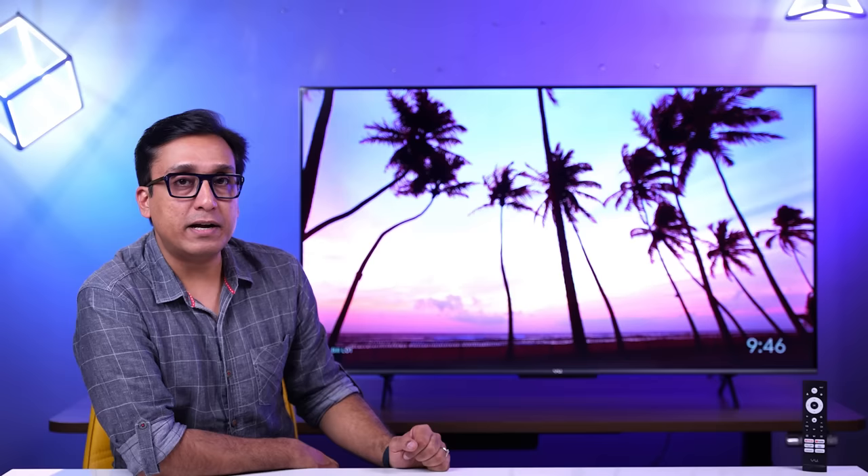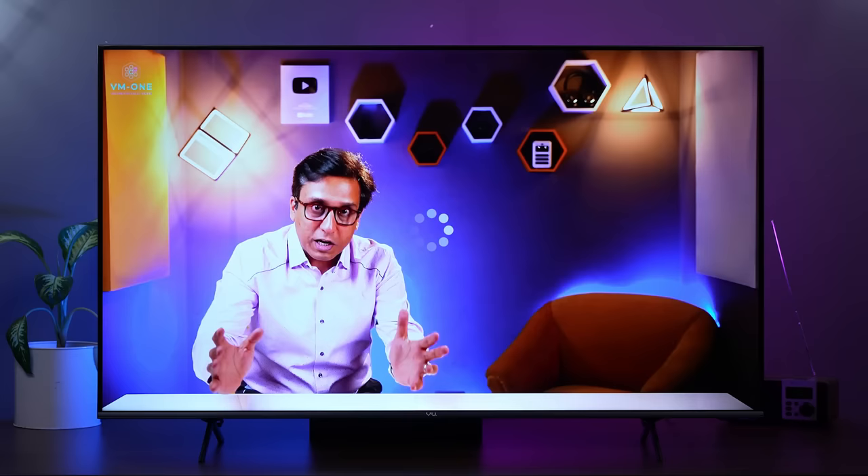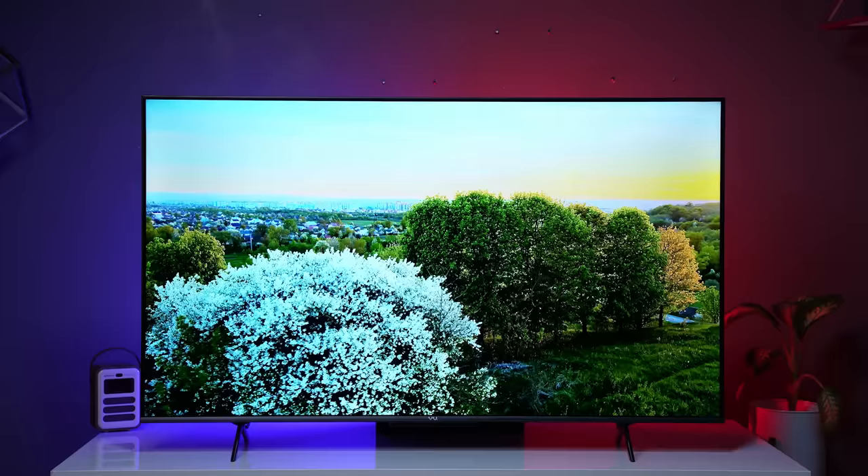There are two other things to mention. My TV unit has some backlight glow in VA panel, which is expected. Also, there is a bug in the YouTube app where playing 4K content shows different colours compared to 1080p format. This appears to be a software bug that should be fixed with a future update, though I cannot say when.